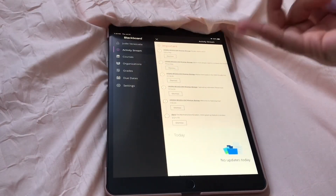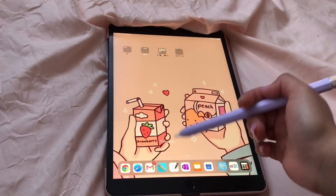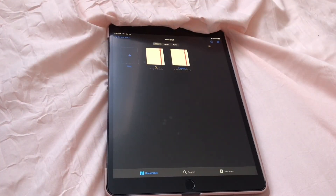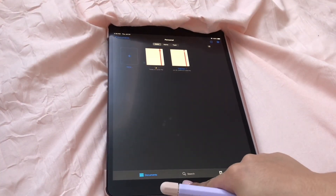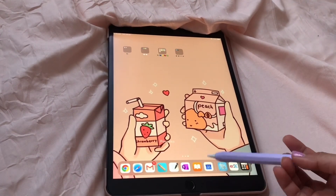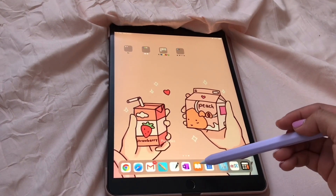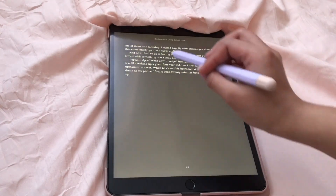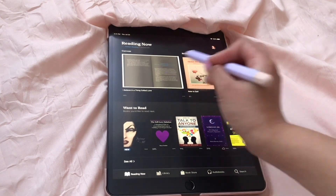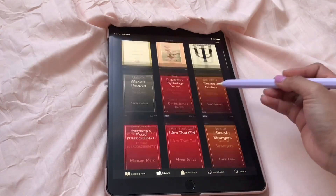Next is GoodNotes — that's where I'll be taking my notes. I'm trying to go paperless this semester, so we'll see how it goes. Then I have Microsoft OneNote and iBooks. Oh my god, I love iBooks so much — I've been reading a lot of books lately and it's been really helping me.